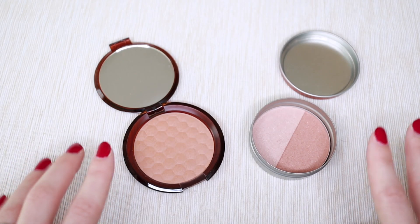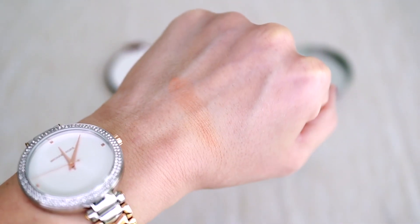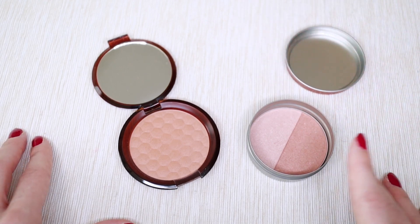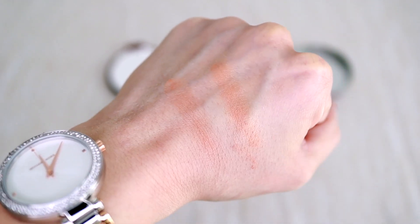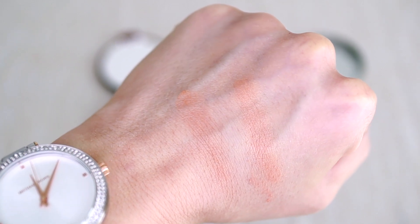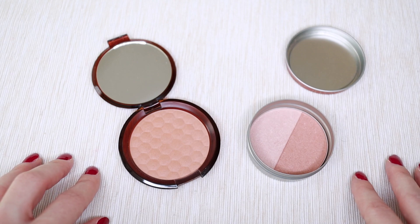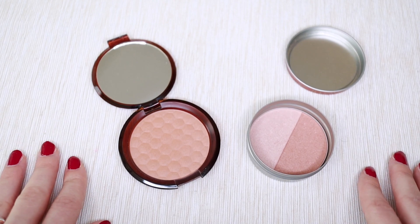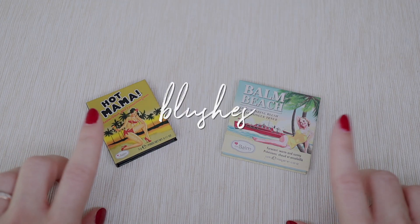For bronzers I just have two, both from the Body Shop — a matte one and a shimmery one. The matte honey bronze is my holy grail. The shimmery one is kind of a highlighter-bronzer hybrid that I use together with the matte one. I love having the selection so I'm keeping both. The real decluttering is coming with eyes and lips.